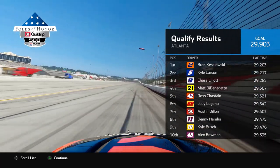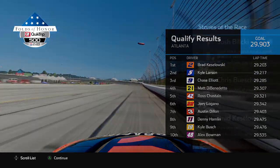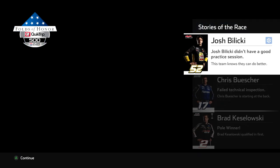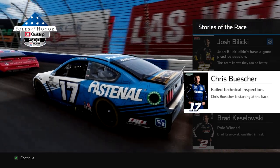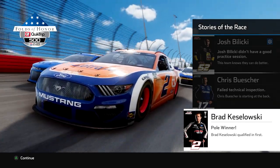You can see the rest of the order right there. Brad Kozlowski and Kyle Larson are on the front row, but P36 is absolutely horrendous. I was hoping we were going to be closer to the midfield at around P20. Obviously I was way off there. Chris Butcher actually failed technical inspection, so he's going to be starting at the back of the grid.